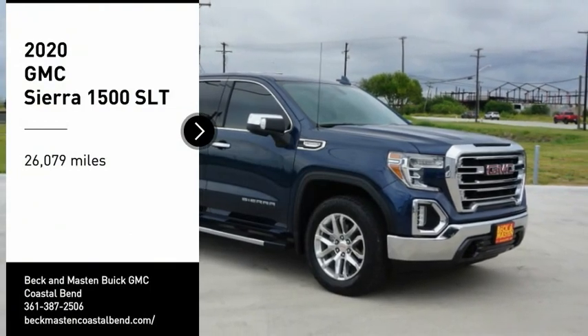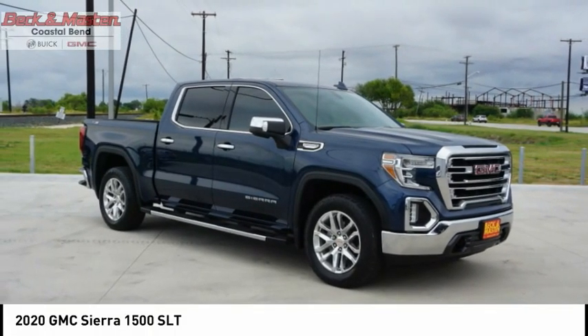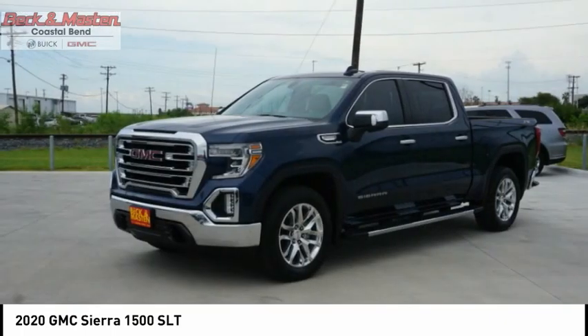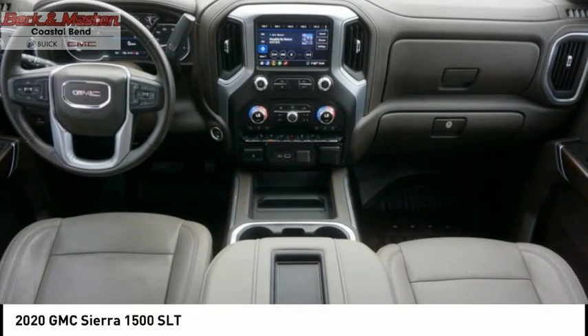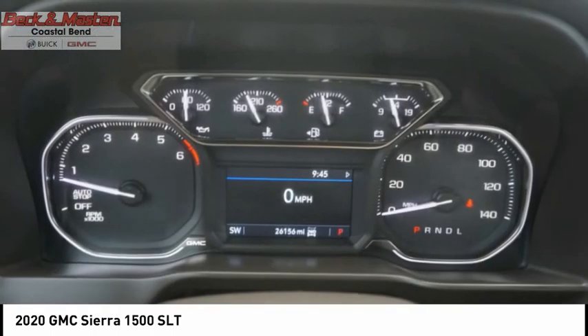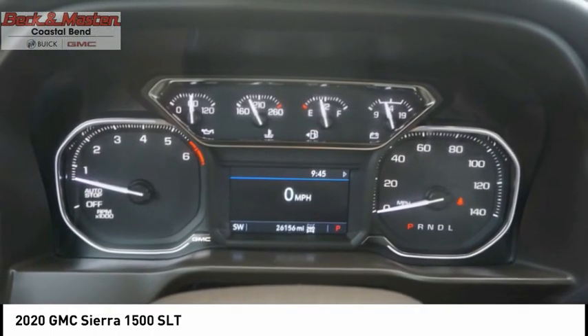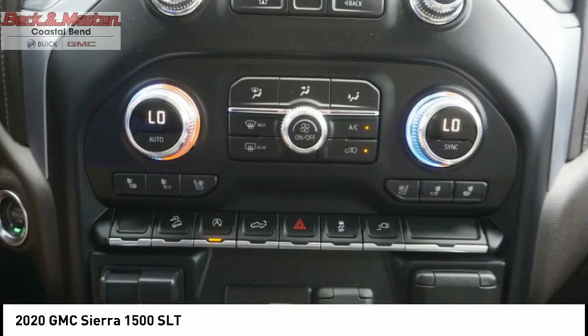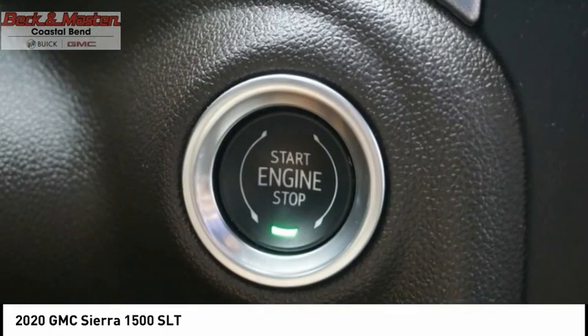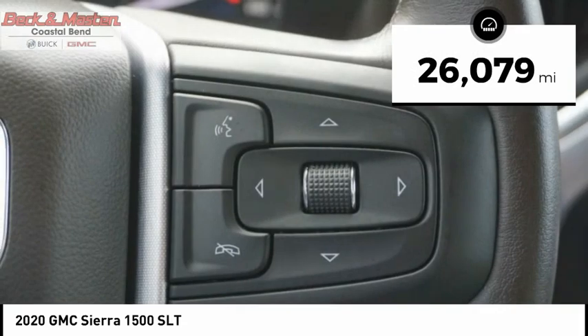Looking for the right vehicle? Check out the 2020 Sierra 1500. The GMC Sierra is a full-size pickup with all the functionality you could expect. With multiple trim levels, the GMC Sierra provides a wide range of features for you to enjoy. Power and advanced technology can both be found in this fantastic truck. This vehicle has less than 30,000 miles.